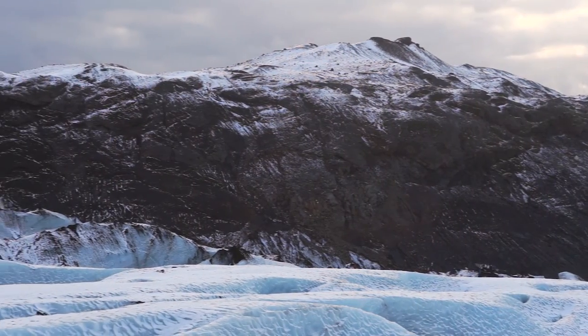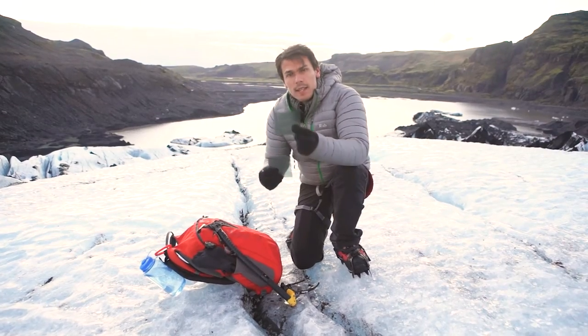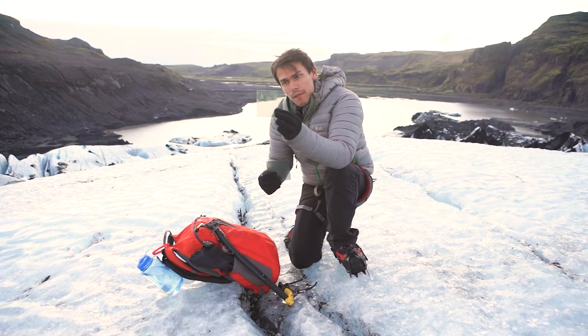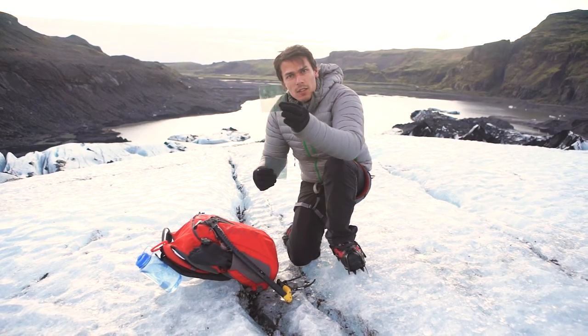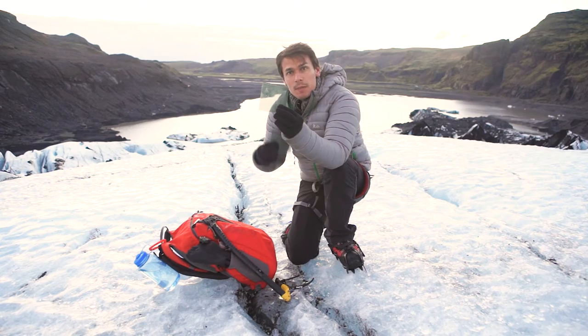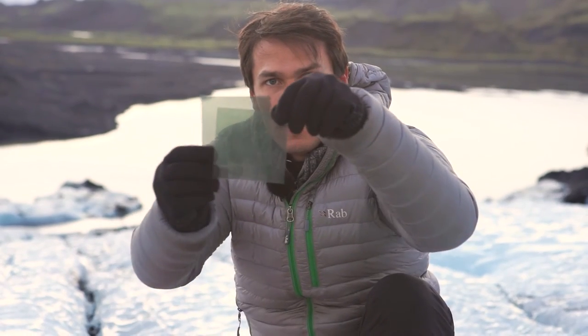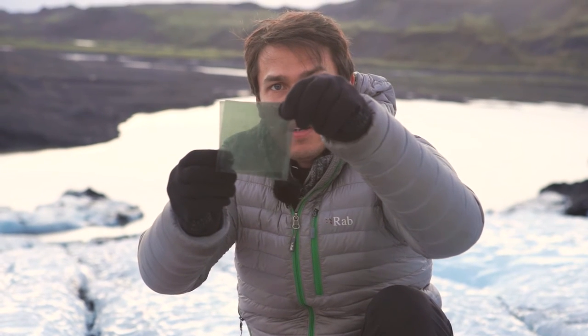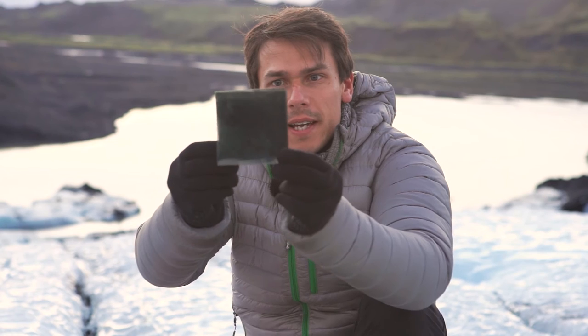I have with me two polarising filters, and each one of these will darken the light. As we go through, if I rotate this, the light doesn't actually change much from the sun behind, and that's because the light coming from the sun is polarised in all directions. So if we put two together, we can allow the light to go through, or rotate one to make sure they cut out all kinds of light and they go dark.